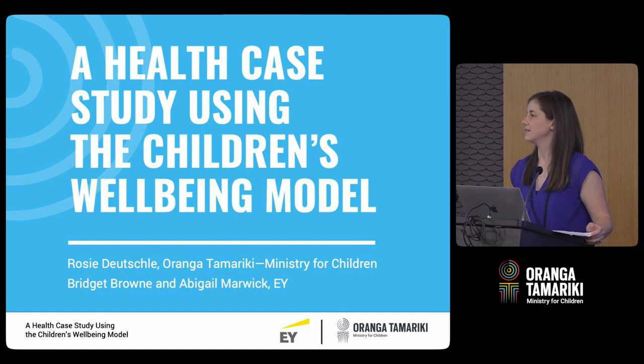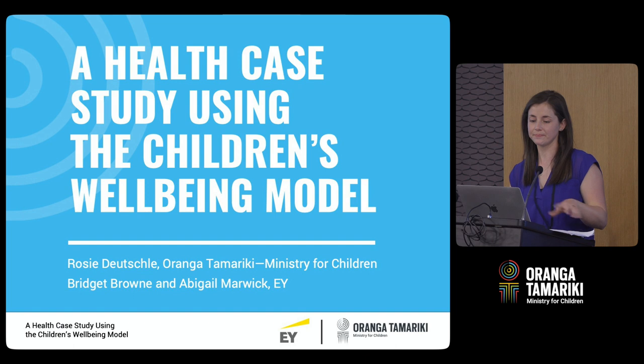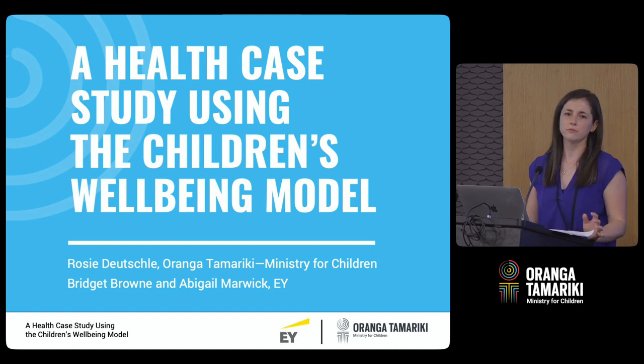My name is Rosie Deutschler. I manage the analytics and insights team within the Evidence Centre here at Oranga Tamariki. I've been involved with the children's well-being model right from its inception all the way through its development, so that's what I'm here to talk to you about today.